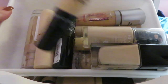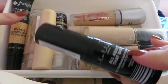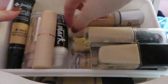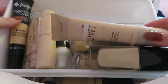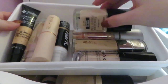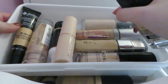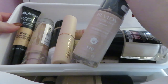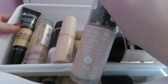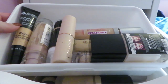The Jordana foundation I'm keeping because I still need to do a testing video on it. Getting rid of the Lottie London foundation stick — I've literally worn it once. Getting rid of the Maybelline Velvet Mousse one. Wet n Wild I'm keeping. The Revlon one is for ivory, normal dry skin — I need to get the combination/oily skin version so I'm getting rid of this one for now.